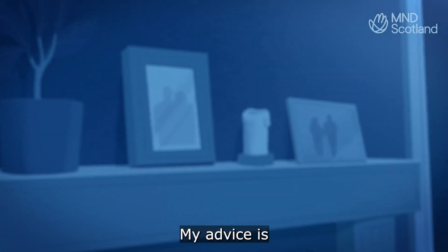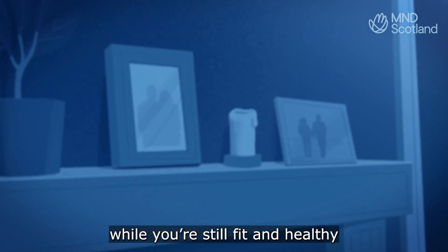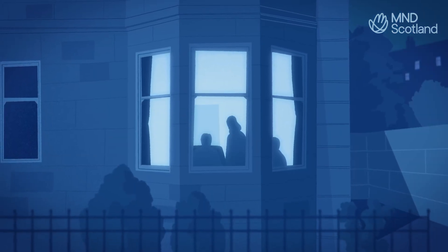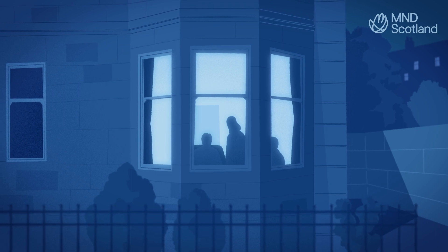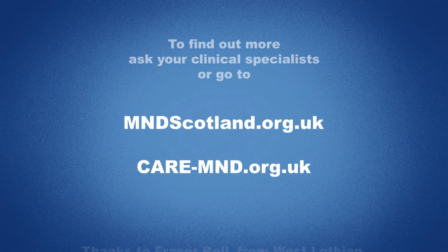My advice is get the tube fitted well before you need it, while you're still fit and healthy to have the operation done. To find out more, ask your clinical specialist or look it up on mndscotland.org.uk or care-mnd.org.uk.